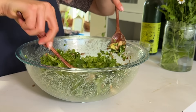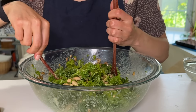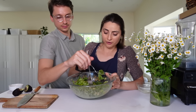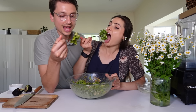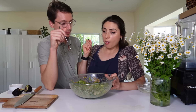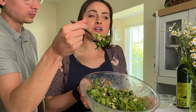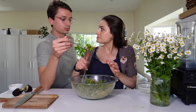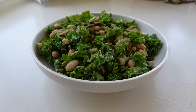Toss everything together and drizzle with more dressing. Here is recipe number one: Erewhon's kale and white bean salad. Colin came over on his lunch break as a taste tester. He says it tastes just like it and gives it a thumbs up. At Erewhon you'd get one tiny little portion, but now we have a big bowl. We don't need to go to Erewhon anymore because we have Erewhon at home!